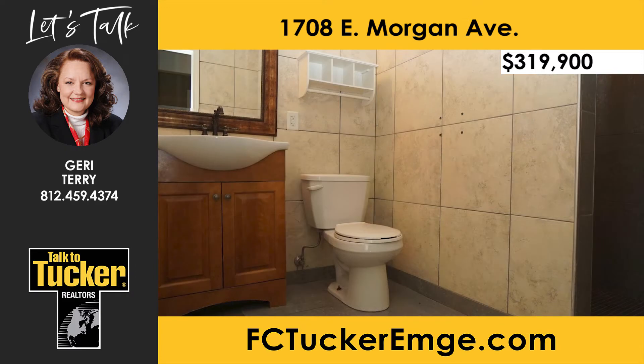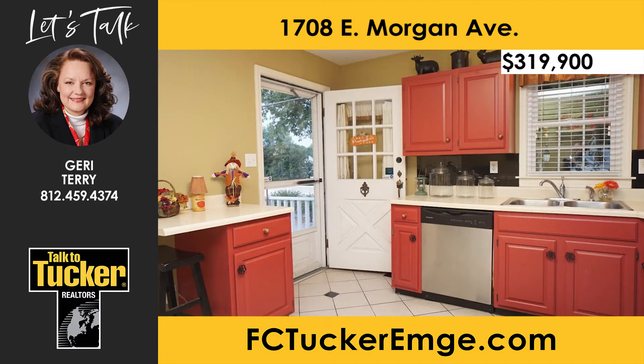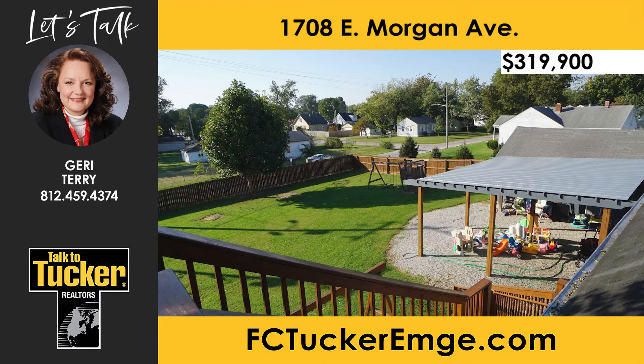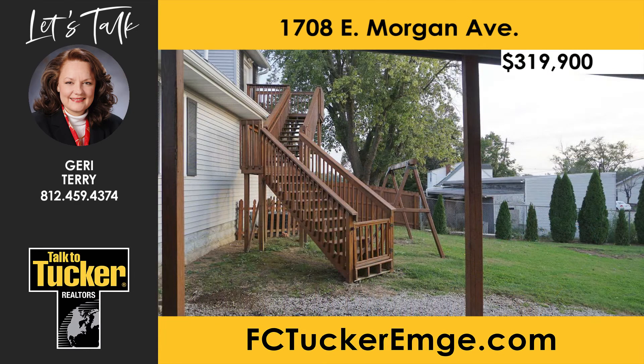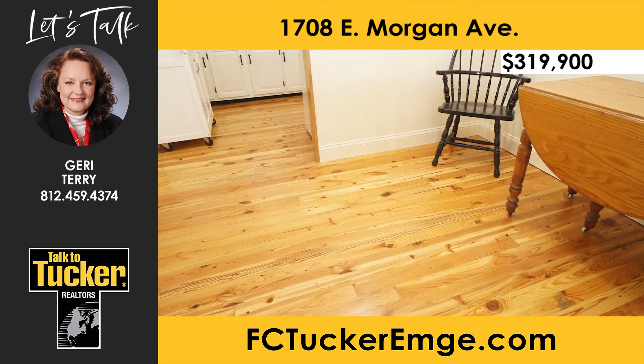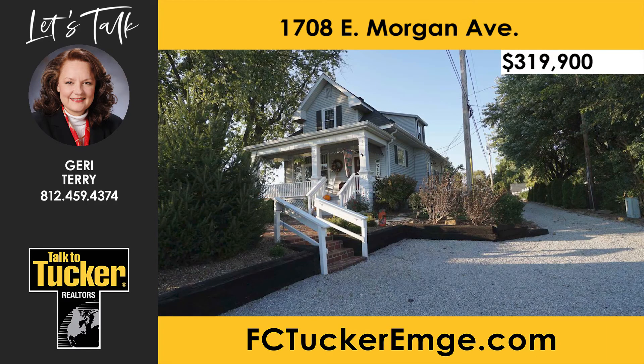The kitchen features a tiled floor, a large pantry space, extra cabinet and barstool counter space, a gourmet gas range, and stainless steel refrigerator, dishwasher, and microwave. The covered back porch provides access to the fully-fenced backyard and a large canopy patio area next to the two-car detached garage. Two entrances lead to the apartment that includes a charming eat-in kitchen and a full bathroom with gorgeous reclaimed wood flooring from the East Coast. A homebuyer's warranty is included for peace of mind. Talk to Jerry Terry at 812-459-4374.